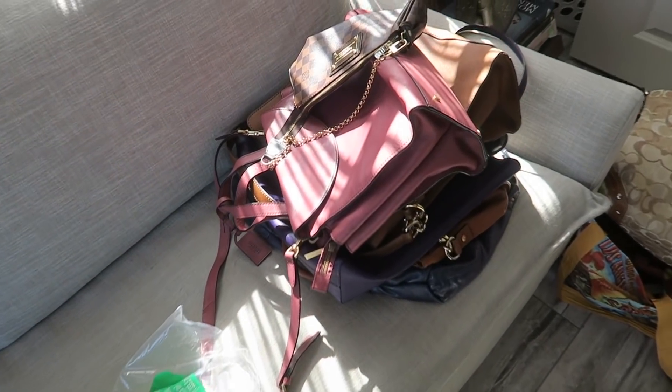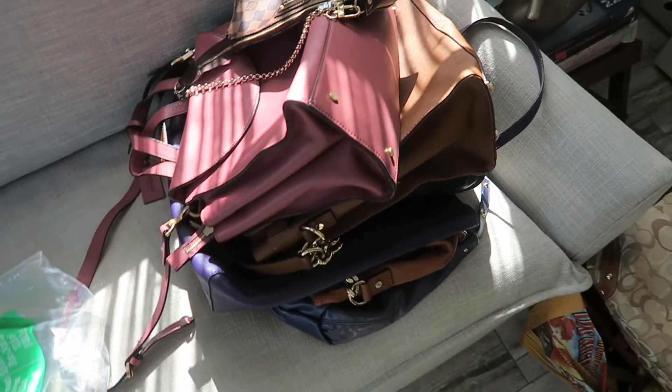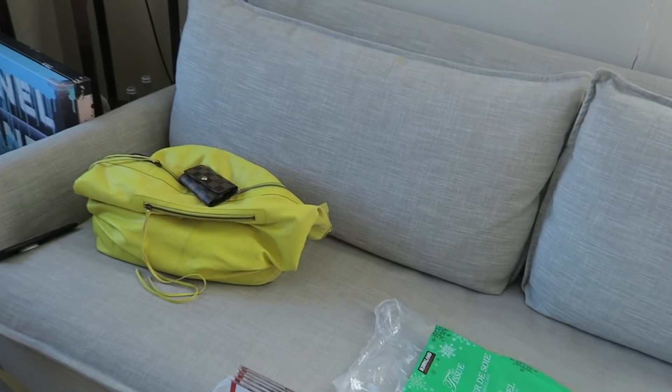Right now, excuse my mess, I'm actually packaging up some orders. So I'm going to do that and then head over to the post office.